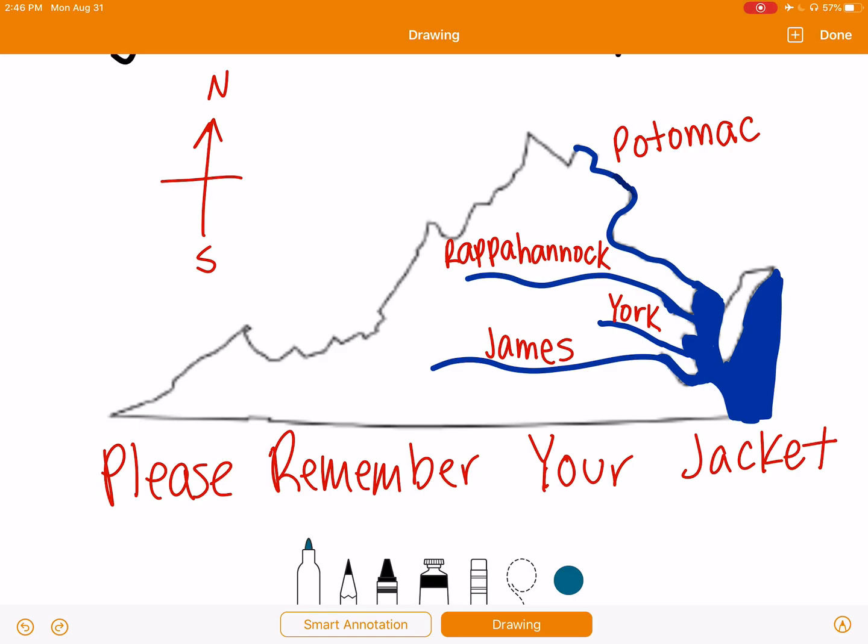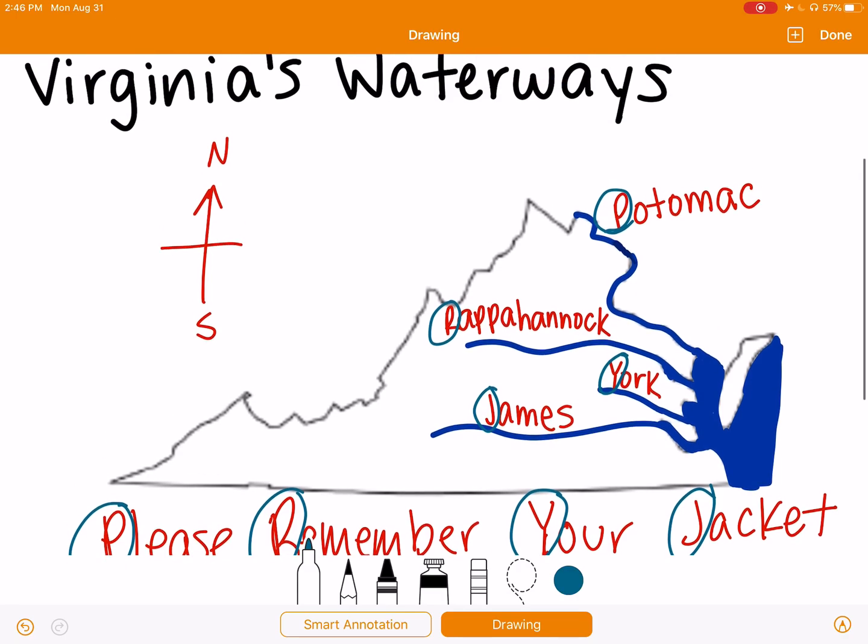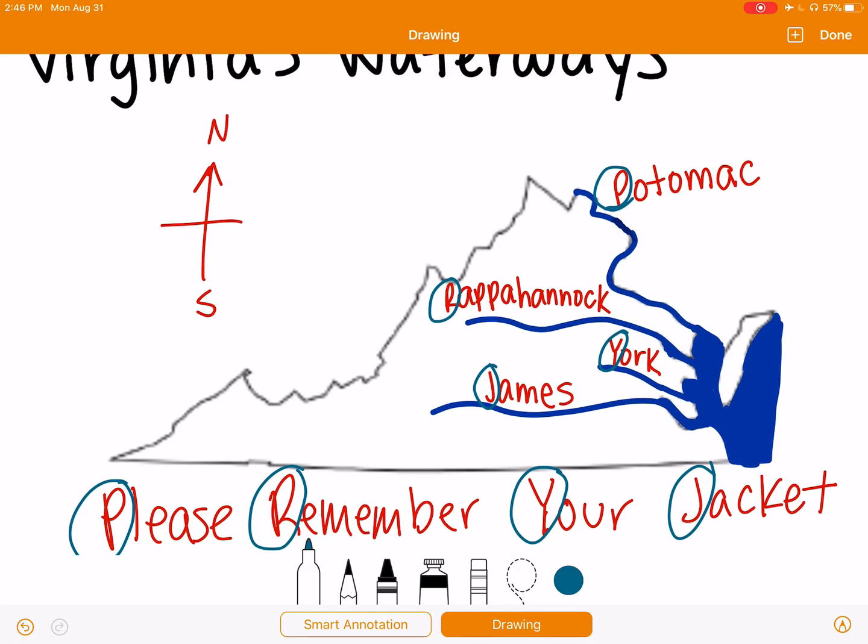So we have the Potomac River — 'please.' The Rappahannock River — 'remember.' The York River — 'your.' And the James River for 'jacket.' So our mnemonic device, 'please remember your jacket,' helps us remember the order of the rivers starting in the north and going to the south: the Potomac, the Rappahannock, the York, and the James River.